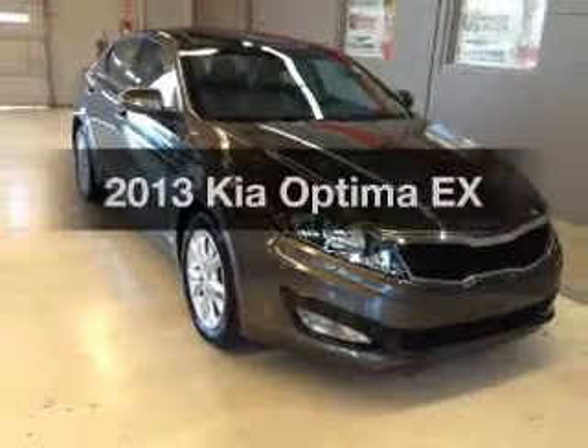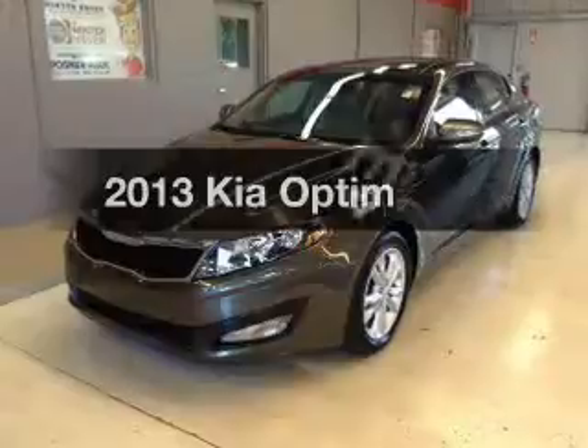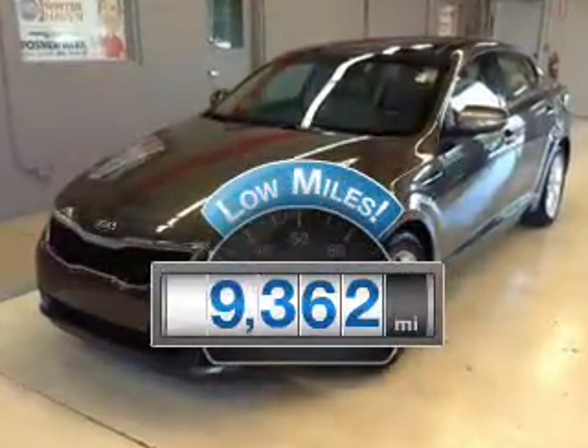Introducing the 2013 Kia Optima. Travel the roads in style and comfort in this great vehicle. Get more for your money with this vehicle that features low mileage and dependability.